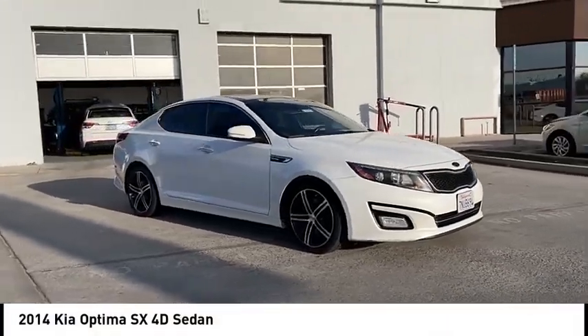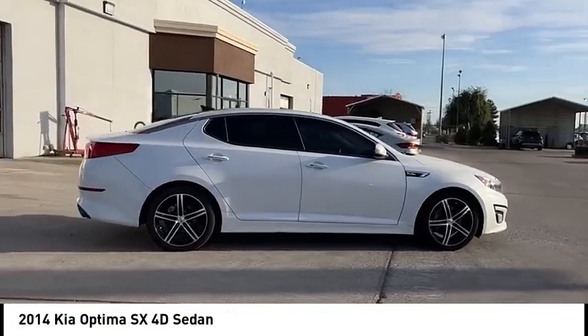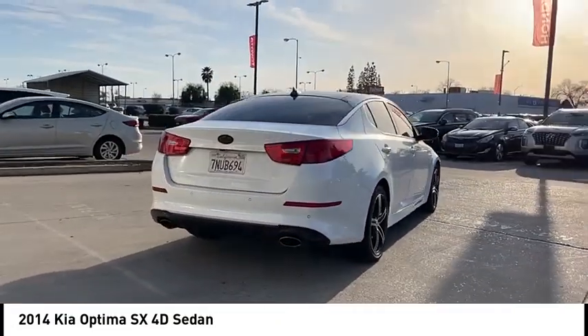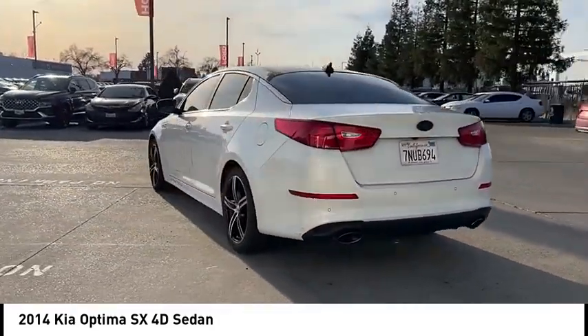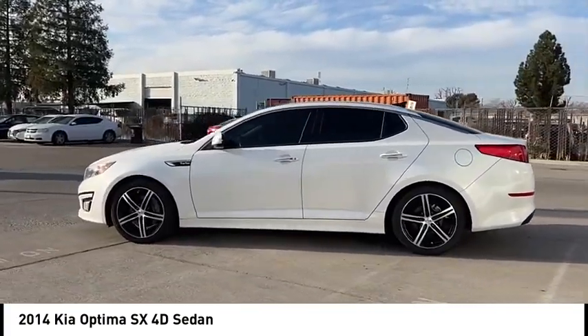We are pleased to show you the 2014 Optima. The all-new Kia Optima offers a new level of style and performance features from Kia. The Optima also features engine management systems like direct injection and turbocharging, which enhance performance without sacrificing fuel efficiency.